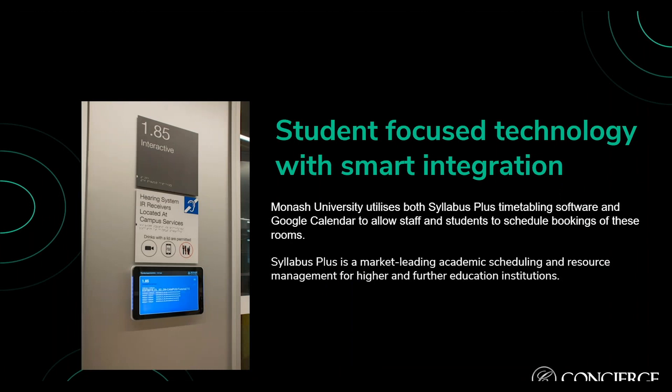Monash wanted student-focused technology with smart integrations, so they approached Concierge to implement a room booking display system to manage all meeting and faculty rooms within the building. Monash needed integration with Syllabus Plus timetabling software and Google Calendar to allow staff and students to schedule bookings. Concierge already had in-depth Google Calendar integration, but Syllabus Plus was new territory — our developers built an API integration specifically for Monash, allowing the room booking system to connect harmoniously with Syllabus Plus. When a booking is made through either system, Concierge updates the display outside the appropriate room within seconds.